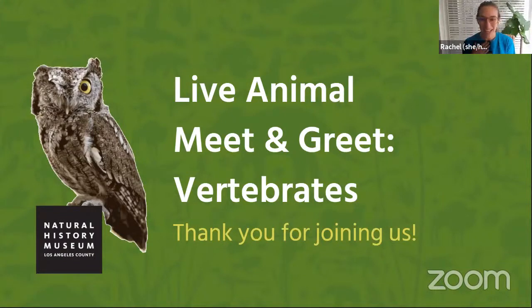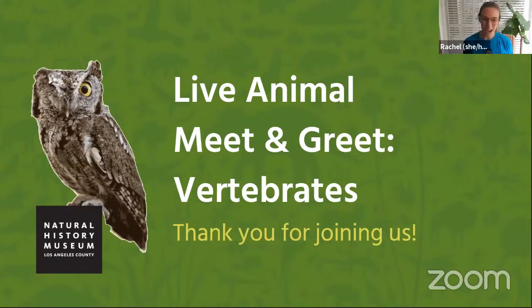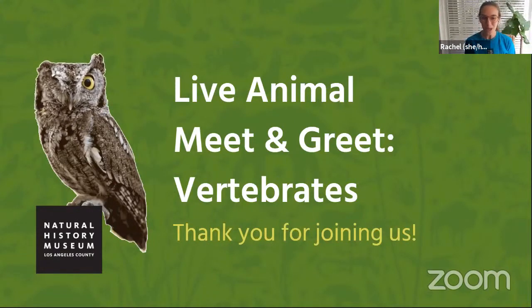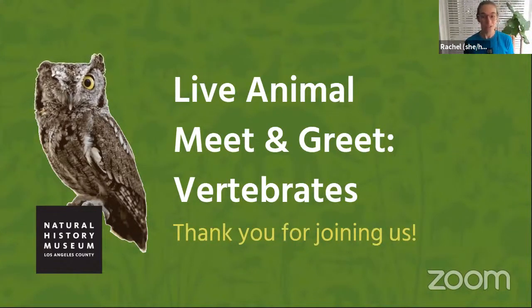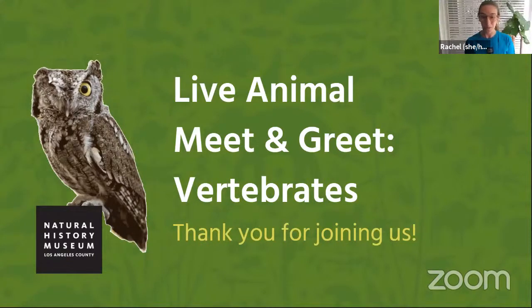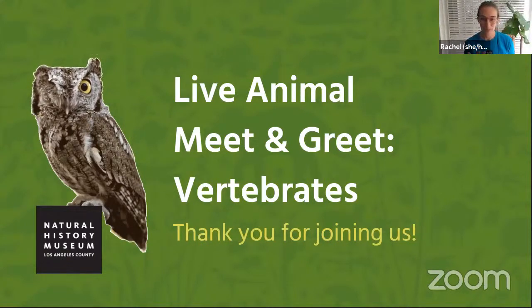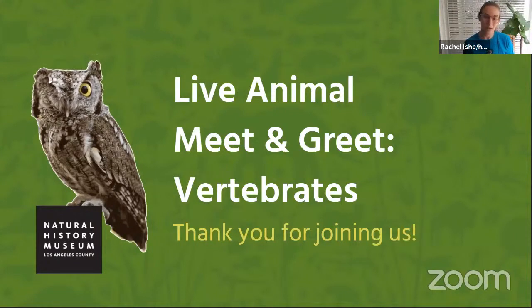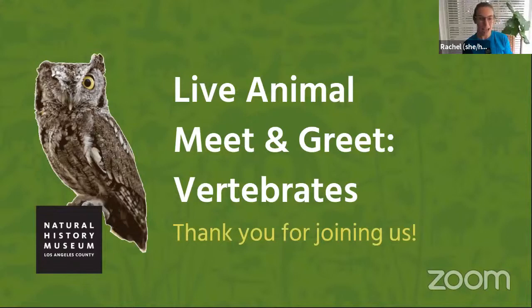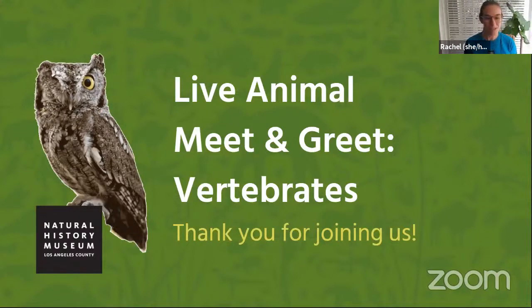My name is Rachel and I work with the education team at the Natural History Museum. I'm at home like many of you, but we do have some amazing staff that are still going into the museum to help take care of all the living animals that call the museum home. Some people are surprised to learn that the museum even has live animals, but we do have over 100 different species of living animals in places like our nature lab, the new Bugtopia exhibit in the Discovery Center, and some that live behind the scenes.